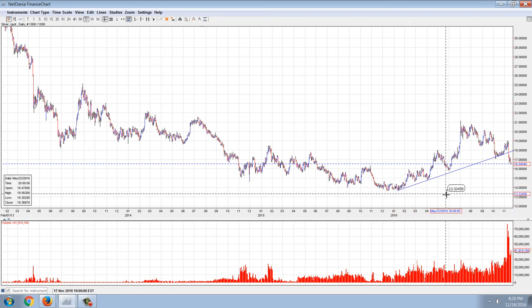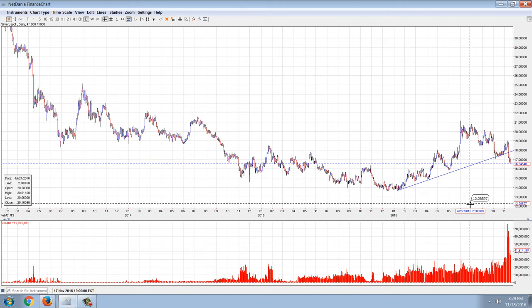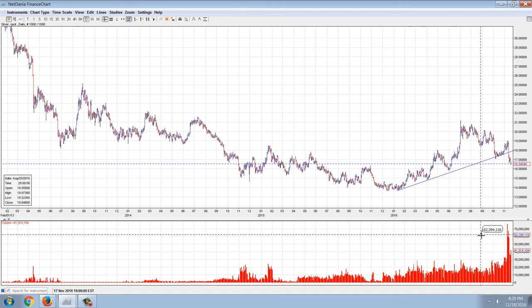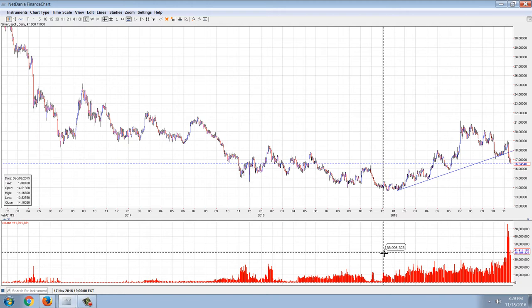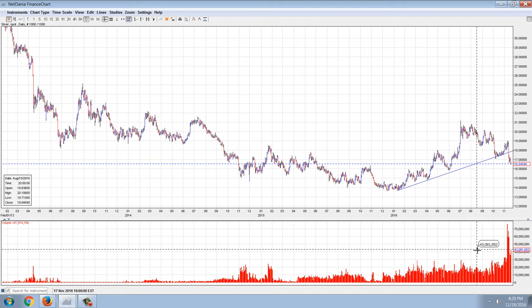We're at about 1650. Are we going to test new lows? Very well could be, because there's some strange things going on here. I think anybody looking at this chart is going to notice the biggest standout here is this volume.